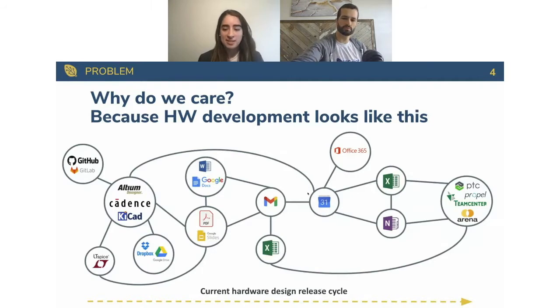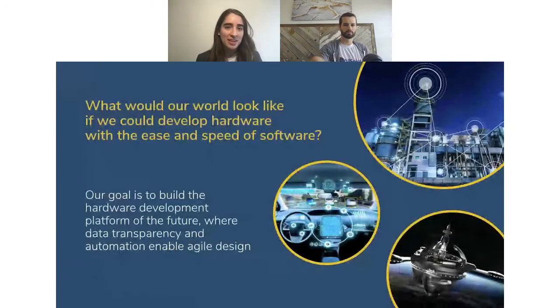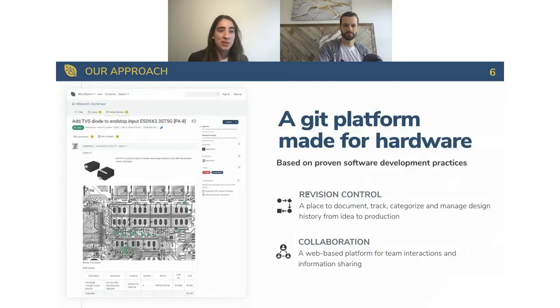We envision a world where you can develop hardware with the ease and speed of software — a DevOps-like ecosystem based on transparency and automation that enables teams to do agile design. Our approach with AllSpice is a git platform made for hardware, based on proven software development principles. The platform has two components: revision control, which is a place to document, track, and categorize your designs all the way from idea to production; and the collaboration side, which is a web-based platform where you can manage team interactions and bring the process together with stakeholders across electrical, mechanical, software, firmware, and product.